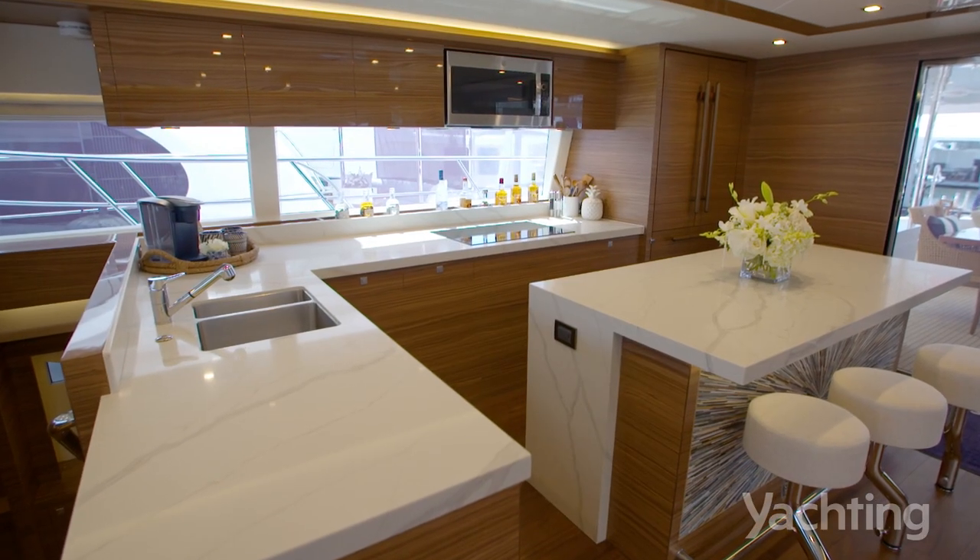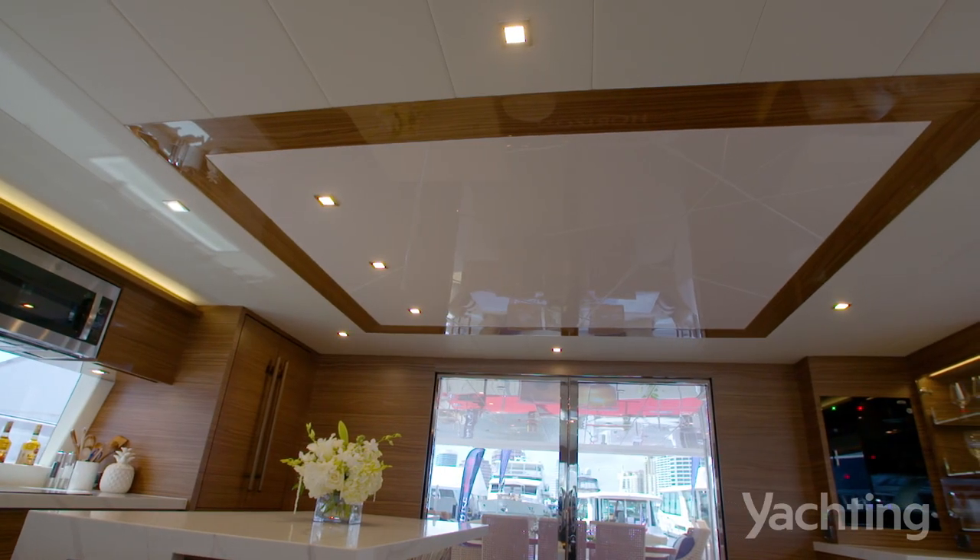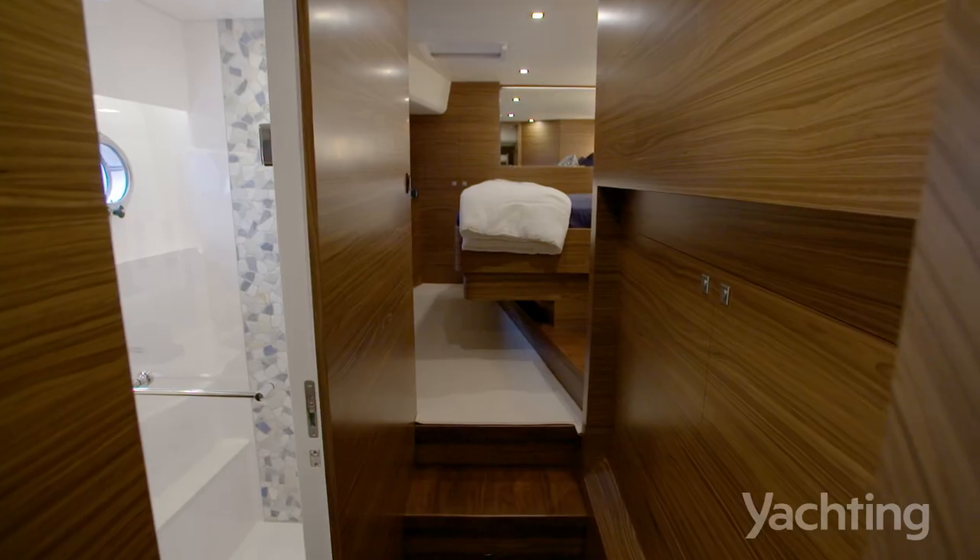Everybody's saying at the end of the day we're buying real estate on the water. So why wouldn't you maximize that real estate?